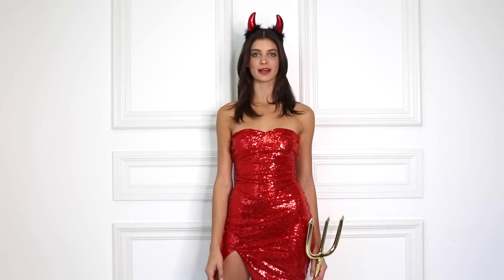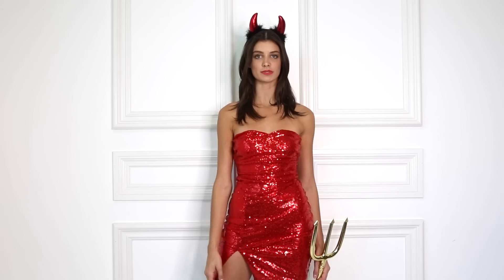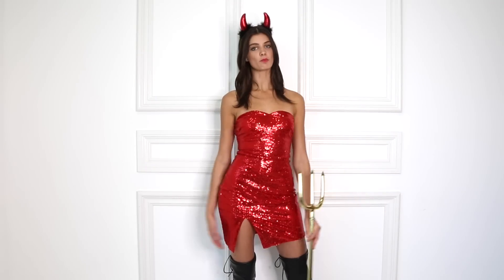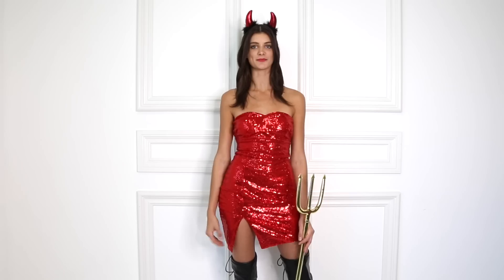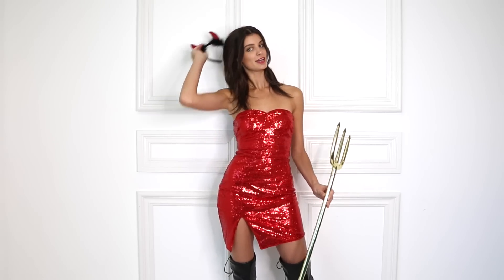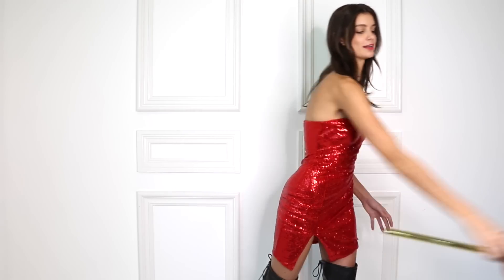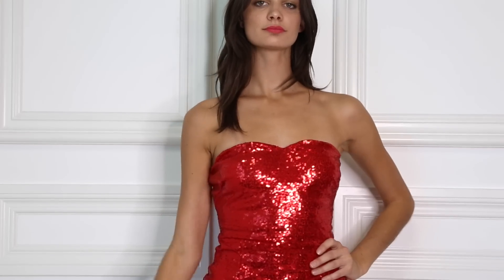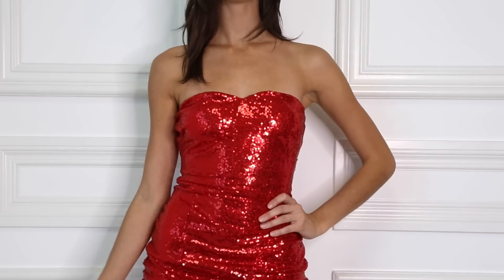One of my favorite things about this dress is that it can be used for so many different costumes. For this one I added some little devil horns and a gold pitchfork. So if you're looking for a more simple costume based off of a super cute dress, this is your costume. It can just easily be transitioned into a girls night out outfit — simple cute dress and you're ready for the night.